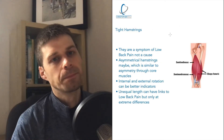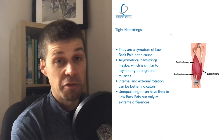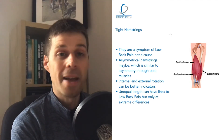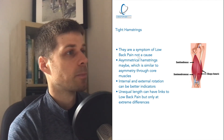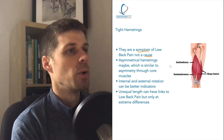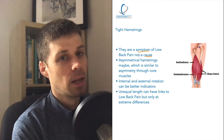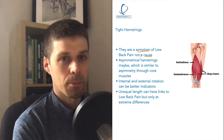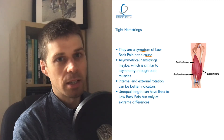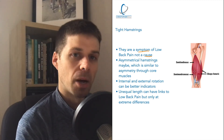Myth number four: tight hamstrings. Everyone loves to stretch their hamstrings. I've done a few videos on not stretching your hamstrings or lower back if you have lower back pain, for the main reason that it's a symptom, not a cause. As back pain gets worse, hamstrings will get tighter. As back pain gets better, hamstrings will get looser. It's not the other way around — it's not that as hamstrings get tighter, back pain gets worse. If that were the case, it would be a cause.